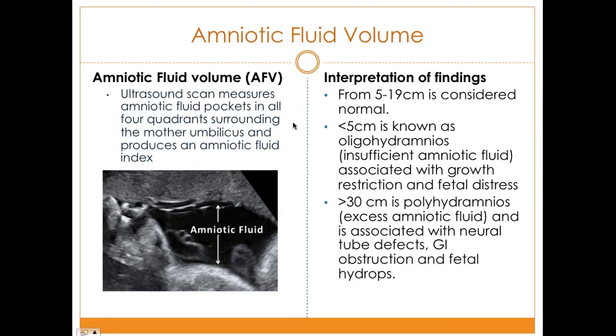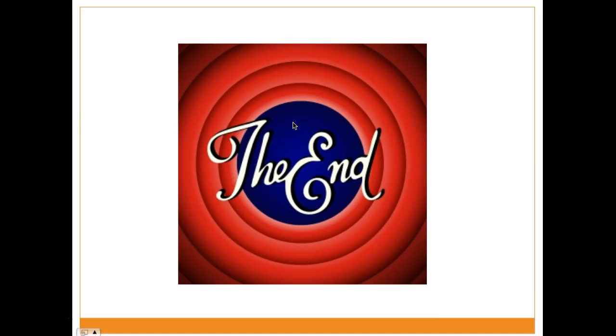The amniotic fluid volume assessment uses ultrasound to measure amniotic fluid pockets in all four quadrants surrounding the umbilicus to produce an amniotic fluid index. Normal findings are 5 to 19 centimeters. Less than 5 centimeters is oligohydramnios — insufficient amniotic fluid associated with growth restriction and fetal distress. Greater than 30 centimeters is polyhydramnios — excessive amniotic fluid associated with neural tube defects, GI obstruction, and fetal hydrops, which is a severe life-threatening condition involving severe swelling in the fetus and newborn.